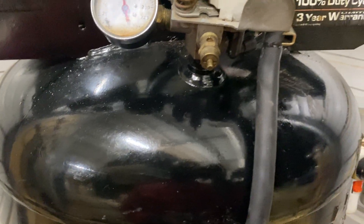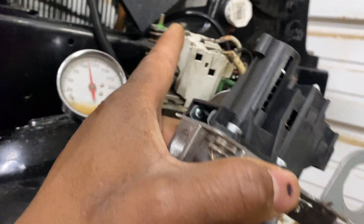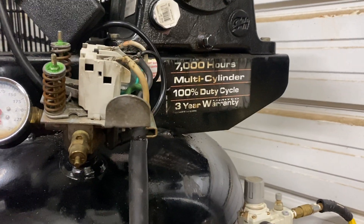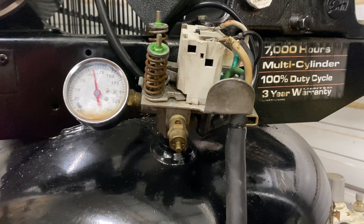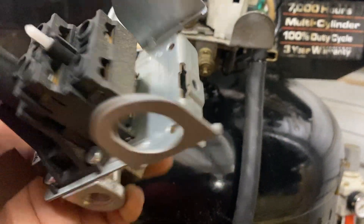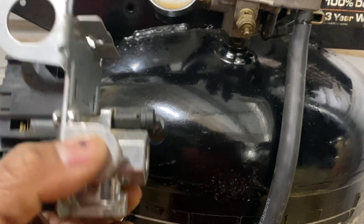This thing messed up once where it wouldn't cut off, and I split these two spring pieces apart and adjusted some stuff — I don't even know what I did — but I made it cut off. It was hitting like 150 PSI and usually cuts off at 140. But yeah, definitely time to put this on. I gotta do my research and make sure I do all this right because I don't know how this piece right here goes on.